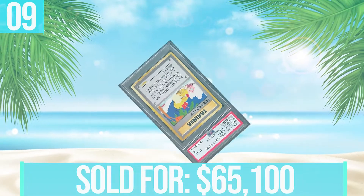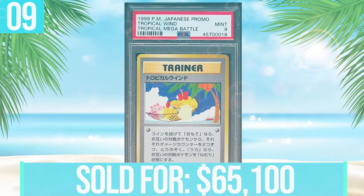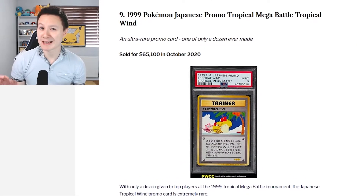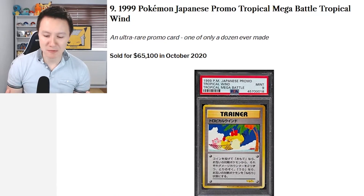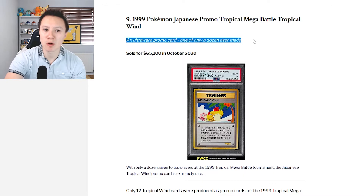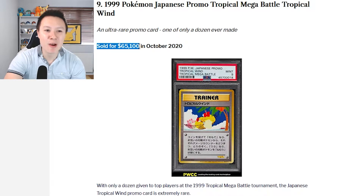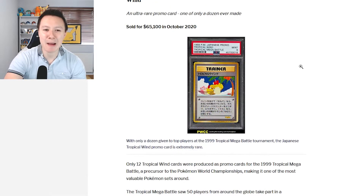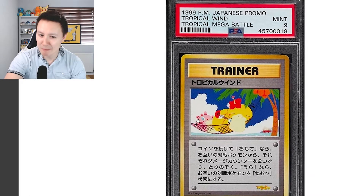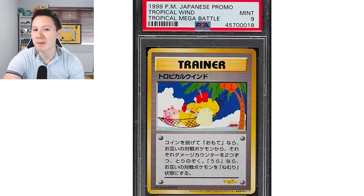At number nine we have the 1999 Pokemon Japanese promo, the Tropical Mega Battle Tropical Wind. This is an ultra rare promo card, one of only a dozen ever made, and this was sold for $65,000. Looking at the card itself, we have a sleeping Jigglypuff and a sleeping Psyduck, just chilling on what looks to be a beach.